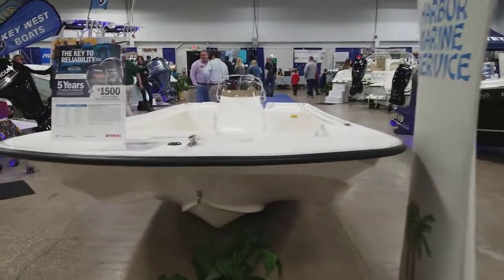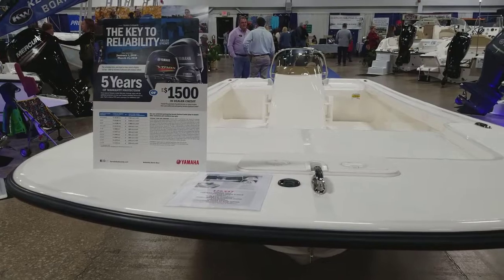I call this the bathtub boat. It just looks like a giant bathtub to me.